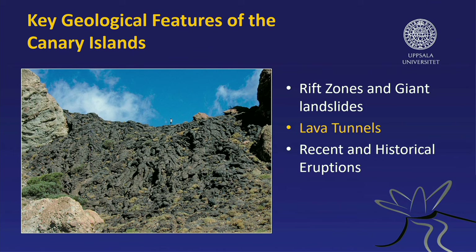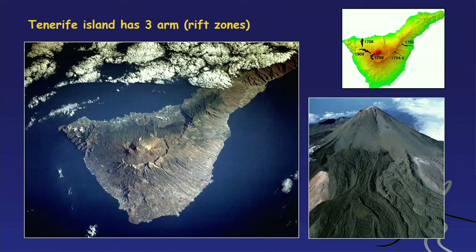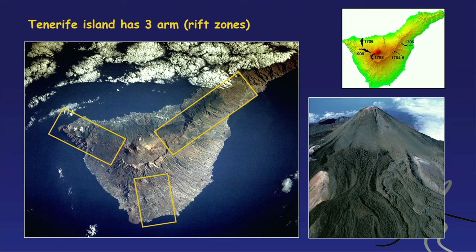I'll close with the key geological features of the Canary Islands — rift zones and giant landslides. The island of Tenerife has three major arms, and El Hierro also has three major arms — sometimes called a Mercedes star pattern. These three-armed shapes are symptomatic for some of the Canary Islands, forming peculiar shapes rather than elongated fractures. This has puzzled geologists for decades.